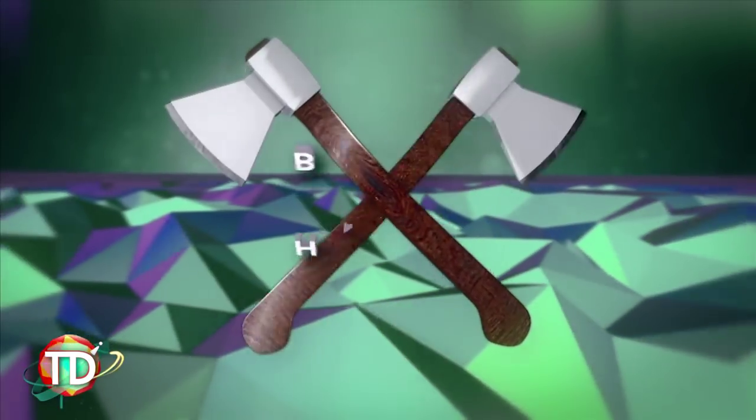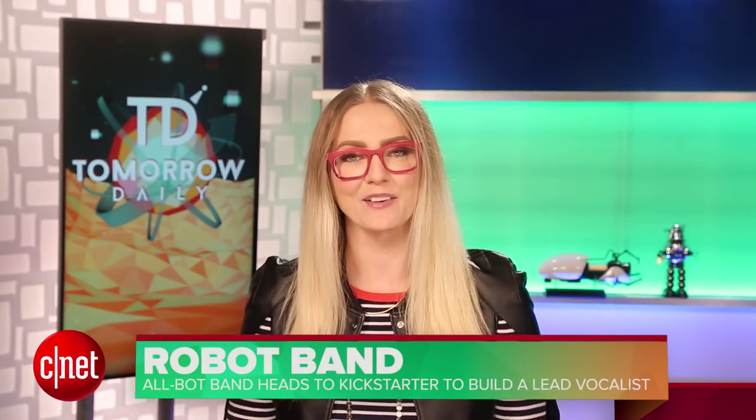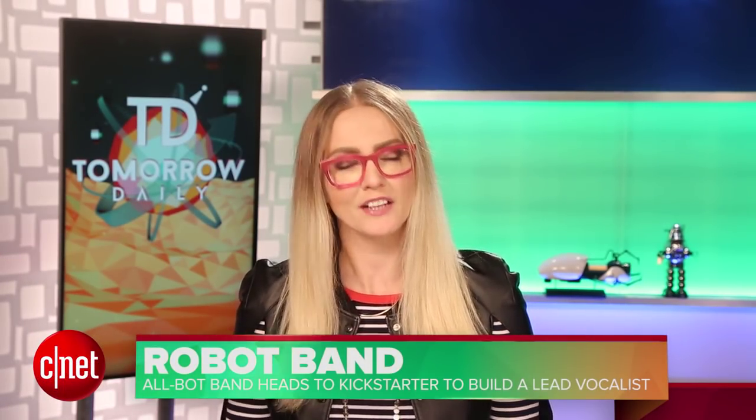And I still want it to make me pancakes. It's Monday — let's talk about crowdfunding. This sounds like a joke, but I assure you it's not: there's a robot band that has gone to Kickstarter to fund a lead singer.